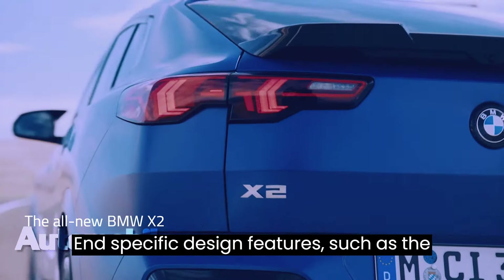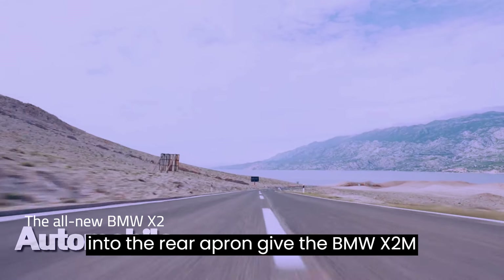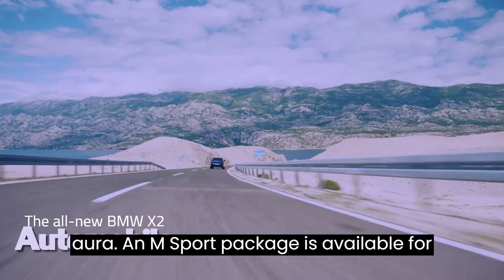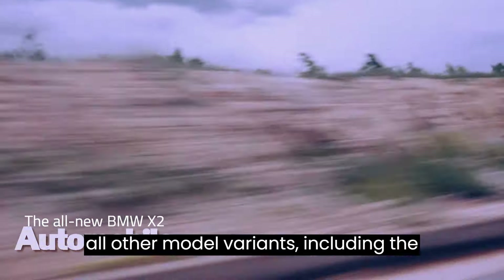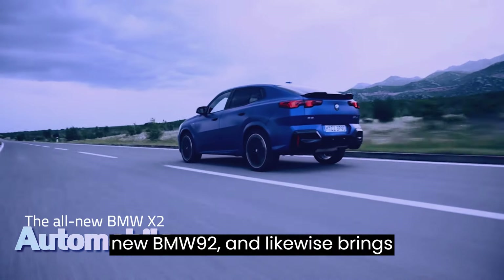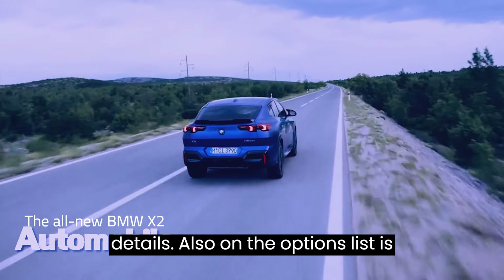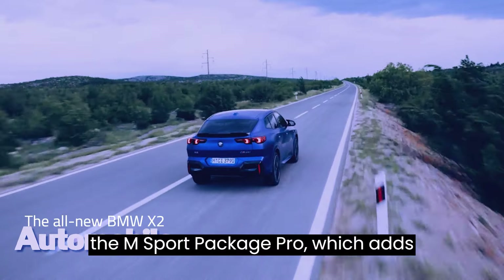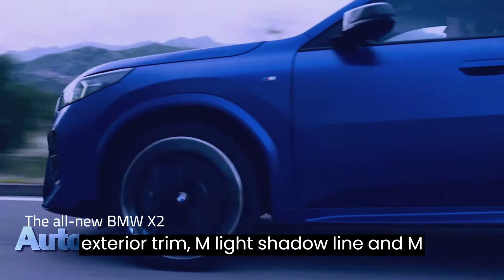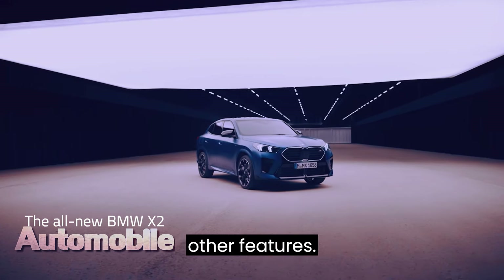M-specific design features such as the two pairs of exhaust tailpipes integrated into the rear apron give the BMW X2 M35i xDrive a particularly dynamic aura. An M Sport package is available for all other model variants, including the new BMW iX2, and likewise brings aerodynamically optimized exterior details. Also on the options list is the M Sport package Pro, which adds extended M high-gloss shadowline exterior trim, M lights shadowline, an M rear spoiler and an M Sport braking system with red-painted calipers, among other features.